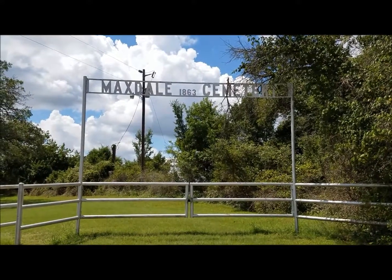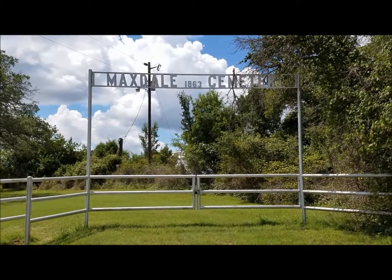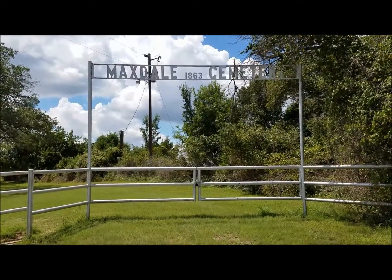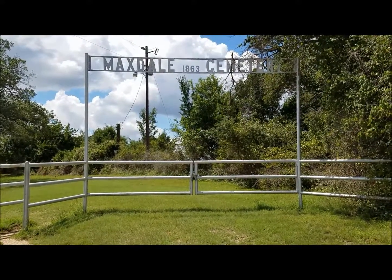In a lot of rural areas, the funeral procession will stop at the Lich Gate and ask permission of the dead to enter into their domain, kind of. So that is the Lich Gate of Maxdale Cemetery.